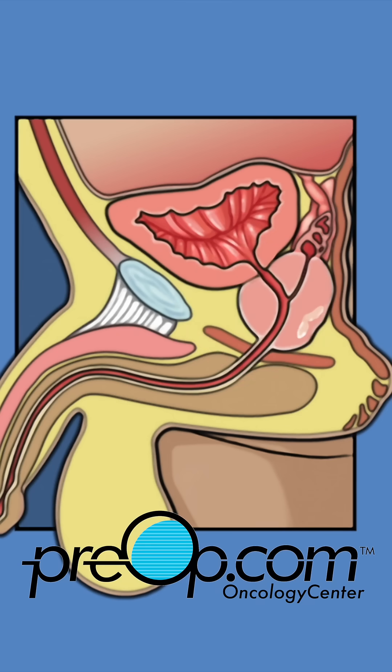In fact, if during surgery the surgeon finds that the cancer has already spread and is outside of the prostate, the procedure is stopped and other more effective treatments for the situation are planned.